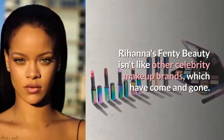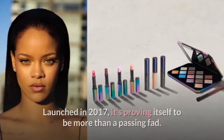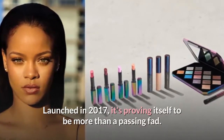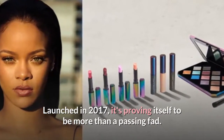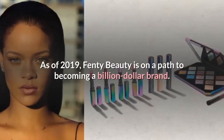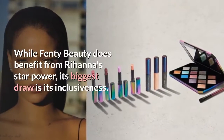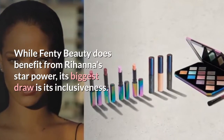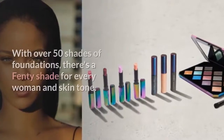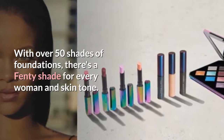Rihanna's Fenty Beauty isn't like other celebrity makeup brands, which have come and gone. Launched in 2017, it's proving itself to be more than a passing fad. As of 2019, Fenty Beauty is on a path to becoming a billion-dollar brand. While Fenty Beauty does benefit from Rihanna's star power, its biggest draw is its inclusiveness. With over 50 shades of foundations, there's a Fenty shade for every woman and skin tone.